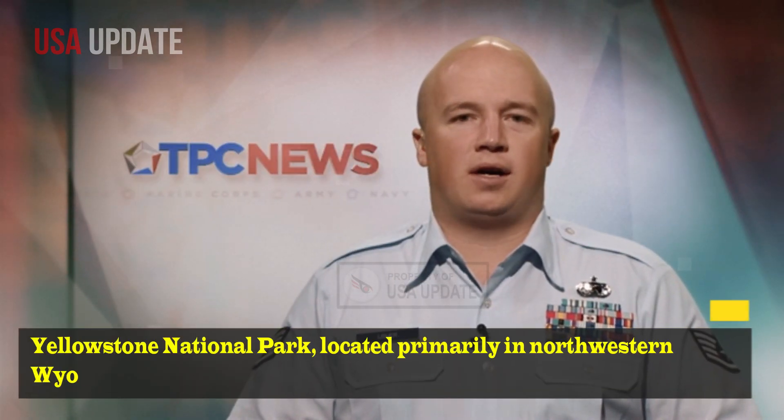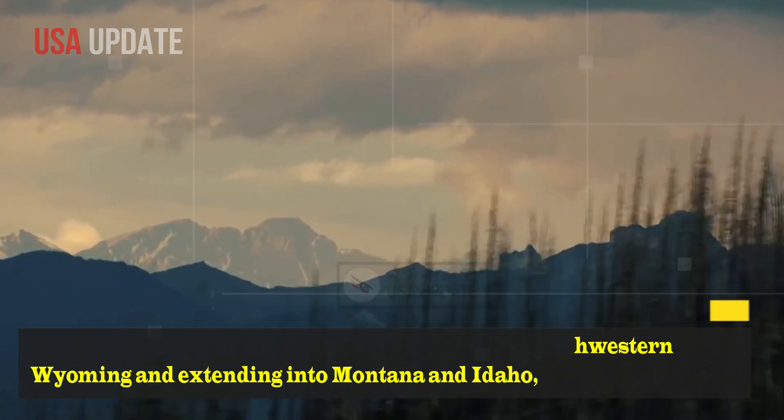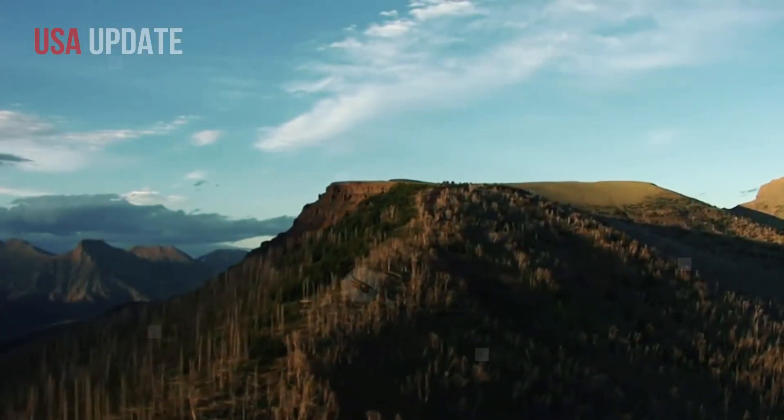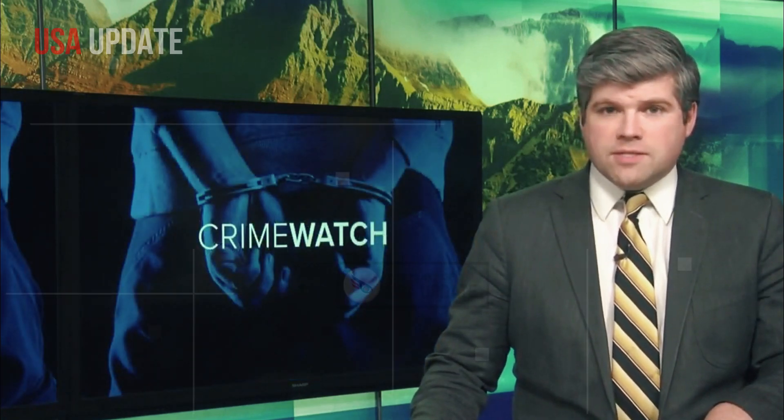Yellowstone National Park, located primarily in northwestern Wyoming and extending into Montana and Idaho, is home to one of the world's most studied volcanic systems. The system has attracted the attention of geologists because of its dynamic nature and history of supervolcanic eruptions.